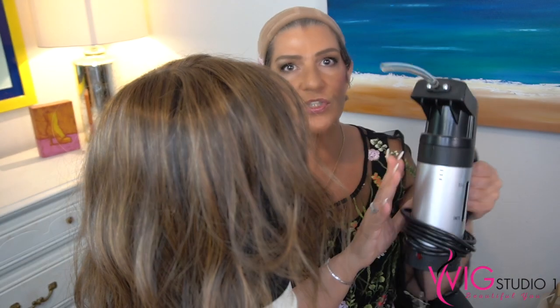The first thing you'll need is a canvas head — this is the John Renau canvas head, which I'll link in the description from Wig Studio One. Secure the wig on the canvas head with T-pins, making sure you don't puncture the full mono top. Place the pins at the ear tabs or at the nape — anywhere you don't have monofilament — to avoid damaging the full mono top or a hand-tied cap.